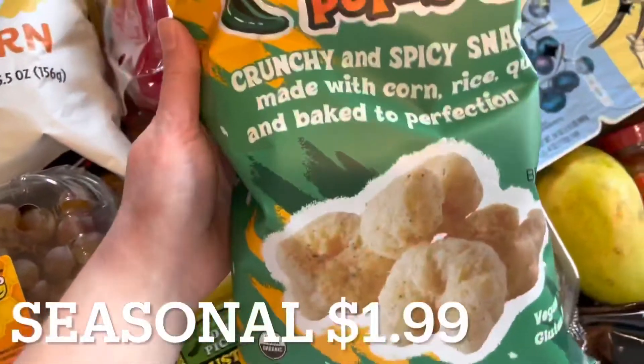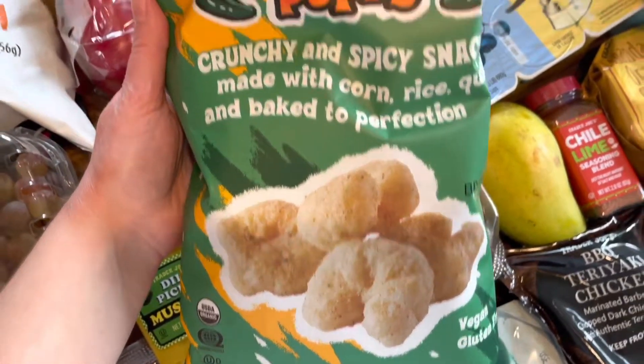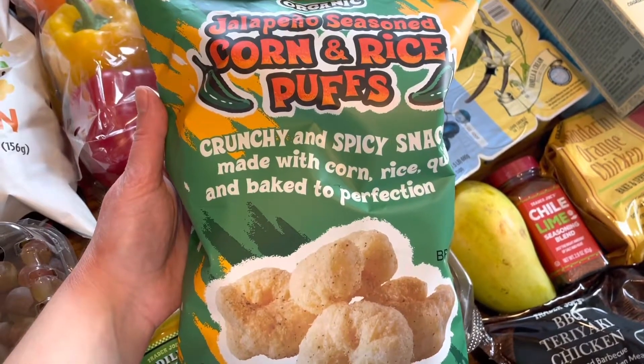The last seasonal item I have are these jalapeño seasoned corn puffs. I opened up this bag to give them a try, and they are absolutely delicious. I love them and I highly recommend.